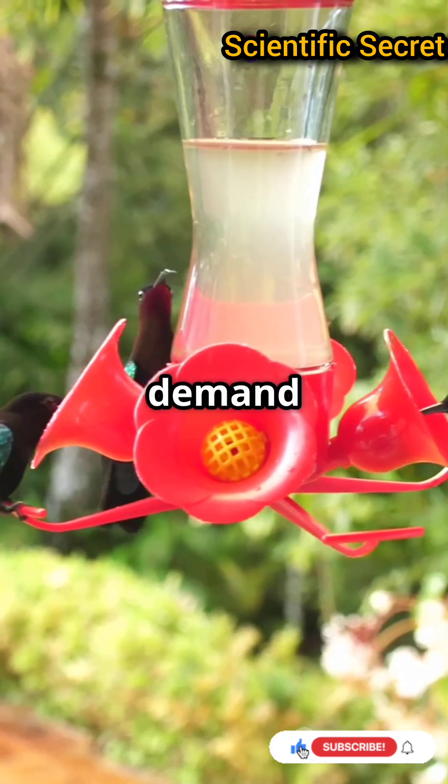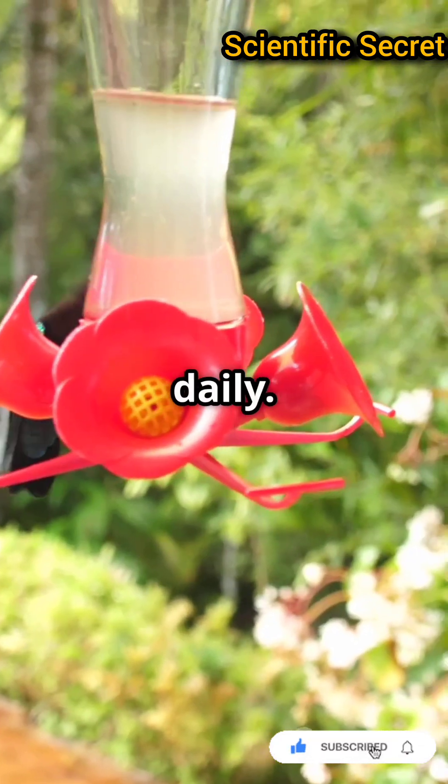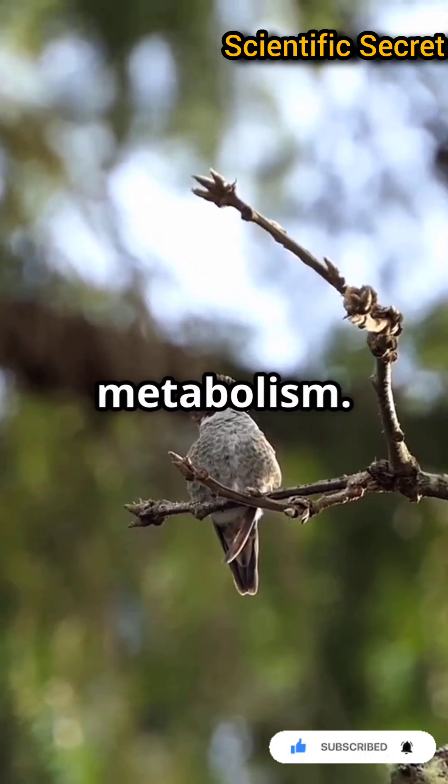Their high-speed wingbeats demand energy, so they consume up to twice their body weight in nectar daily. At night, they enter torpor to conserve energy, slowing their metabolism.